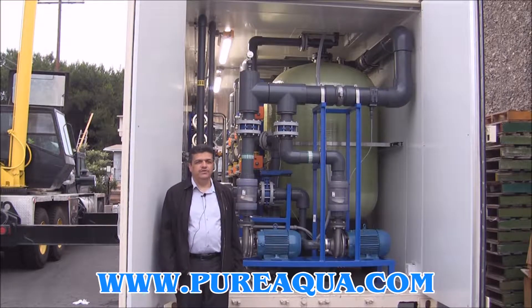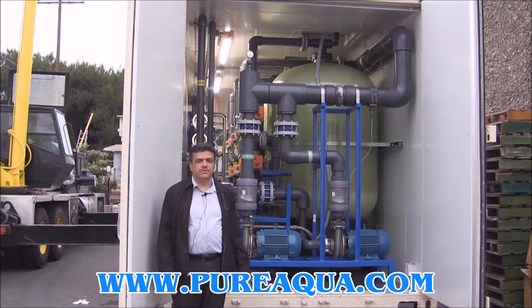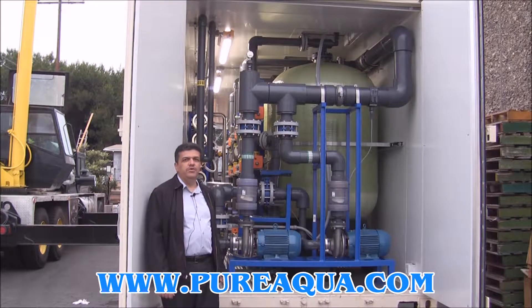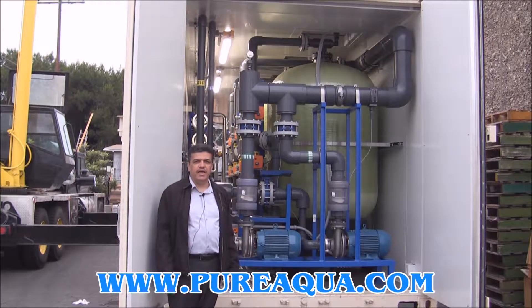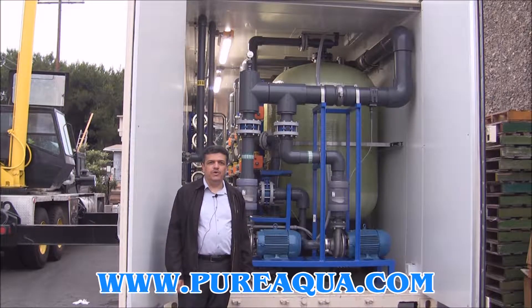Good morning, today is Friday, June 2nd 2017. Today we're going to be shipping the container of seawater reverse osmosis system, which is a series of 13 different systems that is going to go to Venezuela. That was a pilot unit and the customer approved the other 12 systems. The capacity of this system is 100,000 gallons per day. The source of the water is a beach well and the location where this system is going is Venezuela.